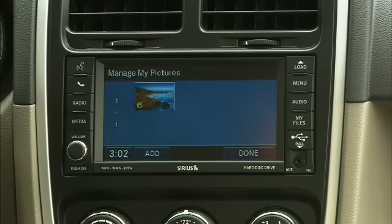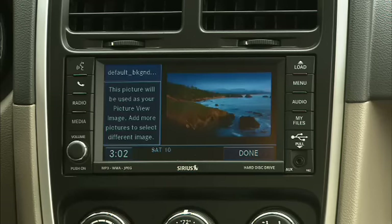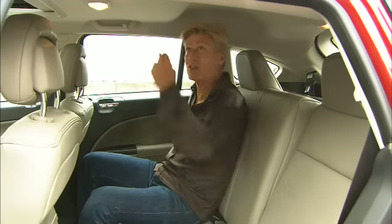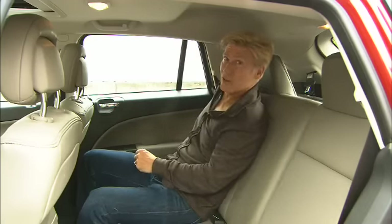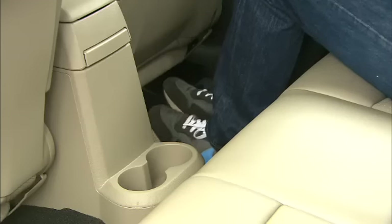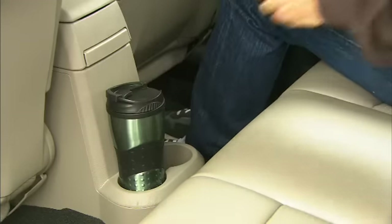The sound system is great. Load photos as wallpaper and there are 30 gigs of memory for tunes. Back here there's belts for five, a good amount of space, plenty of headroom, and the seats recline. There is no center armrest, though.